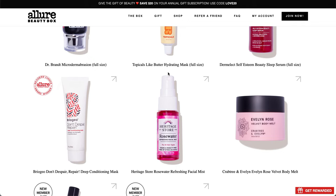Leave a comment below if you interpret things differently. Next is the Briogeo Don't Despair Repair Deep Conditioning Mask — a deluxe sample. This has been making its rounds in subscription boxes; it was in FabFitFun last season. Then there's the Heritage Store Rosewater Refreshing Facial Mist, also a sample size. And the Crabtree & Evelyn Rose Velvet Body Melt, which also looks to be a sample size.